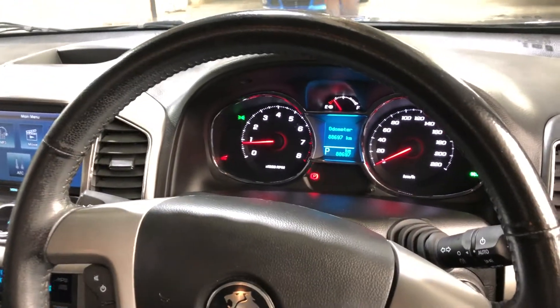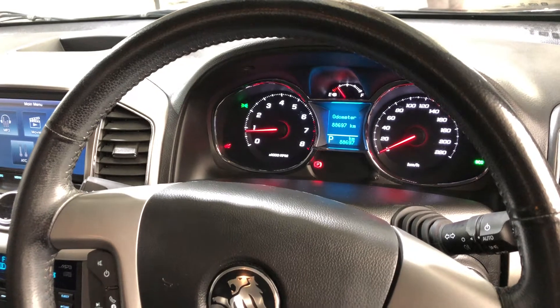This car comes with about 88,000km on the clock and has a full set of two keys and a full set of books.